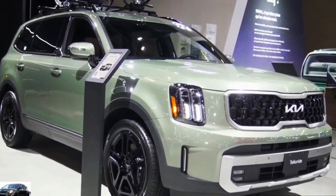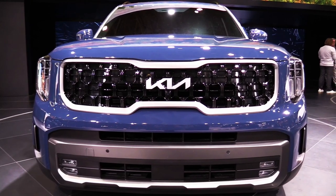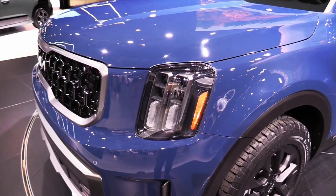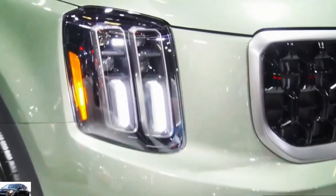Hello auto lovers, welcome back to Auto Universe channel. We hope you guys are in good health. Today we're going to show you the 2023 Kia Telluride walkaround and review and explain the details of the car. We hope you guys enjoy it.